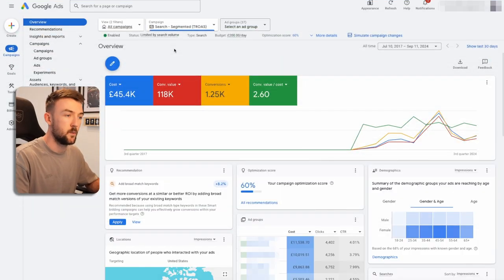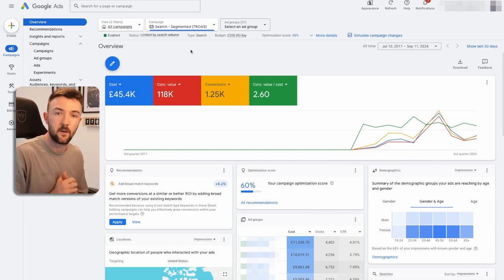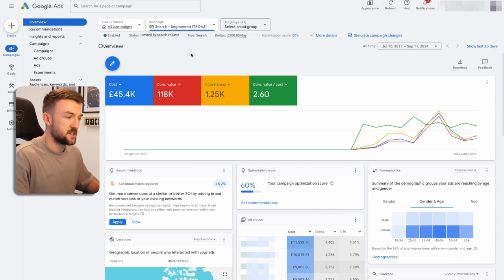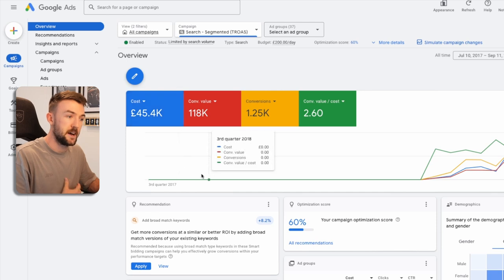Jumping into my Google account for one of my businesses, you can see the results we have gotten all time for this particular search campaign. I usually have two different search campaigns in every Google account I work on — one being a branded search campaign, which is very simple and self-explanatory. The purpose of this campaign is cold outreach — getting new customers and new eyeballs onto your business. Over the lifetime of this campaign we have spent £45,000 generating £118,000 in return at 2.6 ROAS.